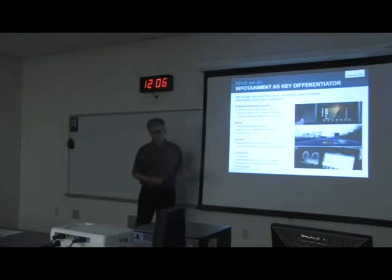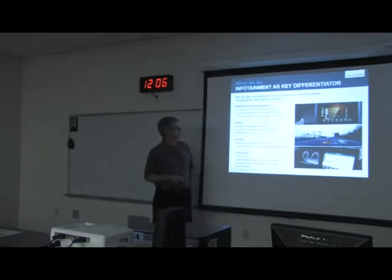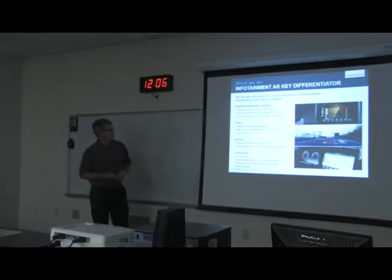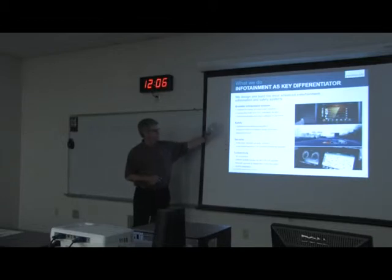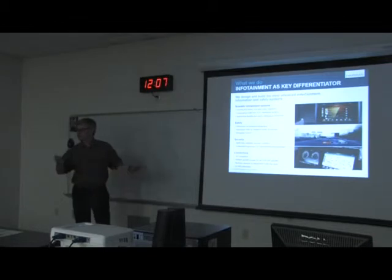Infotainment as a key differentiator — talking about scalable infotainment systems, meaning you design something that can be sold at a reduced feature set at a certain price, but can be scaled up with more complex solutions for a nicer car or someone who can afford more capability. That's what they mean by serving the luxury, mid, and entry segments — leveraging the same basic hardware for all of that. Safety and security aspects are mainly software topics, plus connectivity, 3D navigation, and remote services and diagnostics from the cloud. Pretty high-tech — the kind of thing you might have associated with an airplane years ago, and now it's coming into your vehicle.